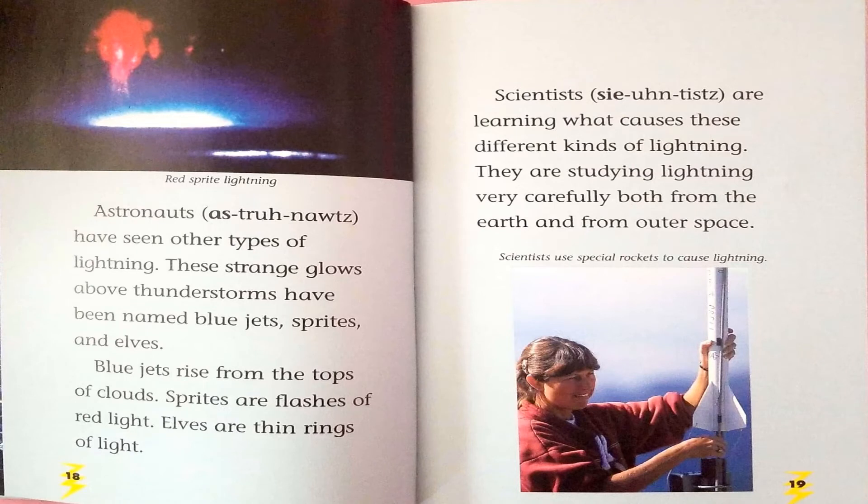Astronauts have seen other types of lightning. These strange glows above thunderstorms have been named blue jets, sprites, and elves. Blue jets rise from the top of clouds. Sprites are flashes of red light. Elves are thin rings of light. Scientists are learning what causes these different kinds of lightning. They are studying lightning very carefully both from the earth and from outer space. Scientists use special rockets to cause lightning.